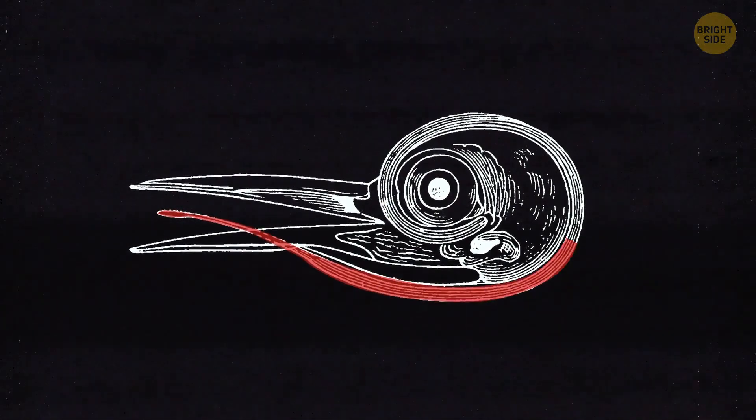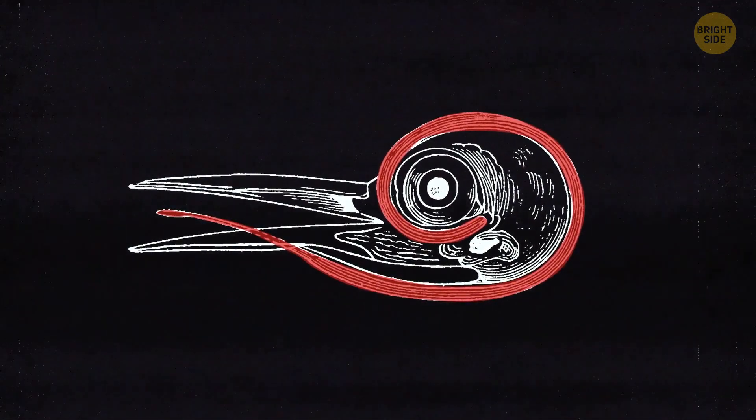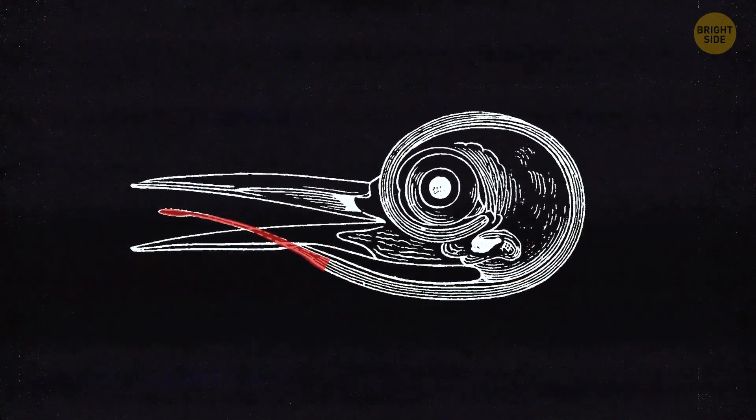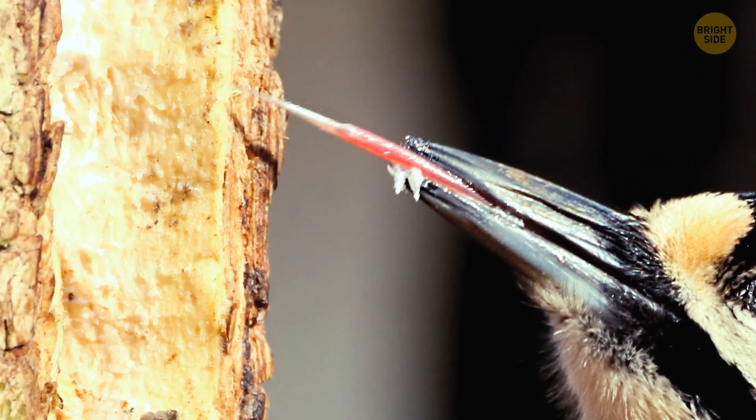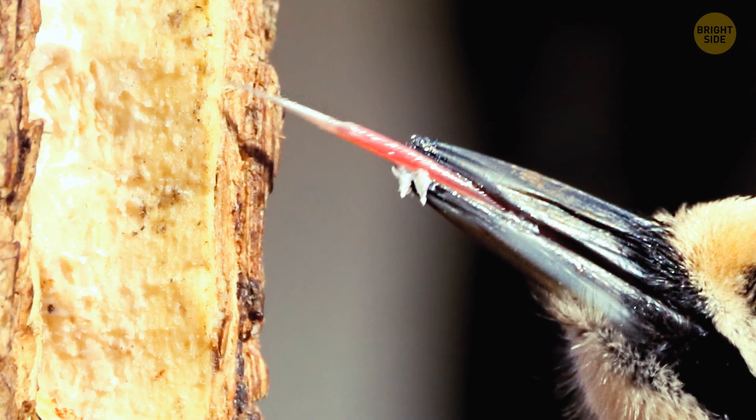This tongue also has a special way of wrapping around the woodpecker's skull to keep it safe when the bird pecks. The tip of the tongue is covered with a sticky substance, which helps to catch bugs better.